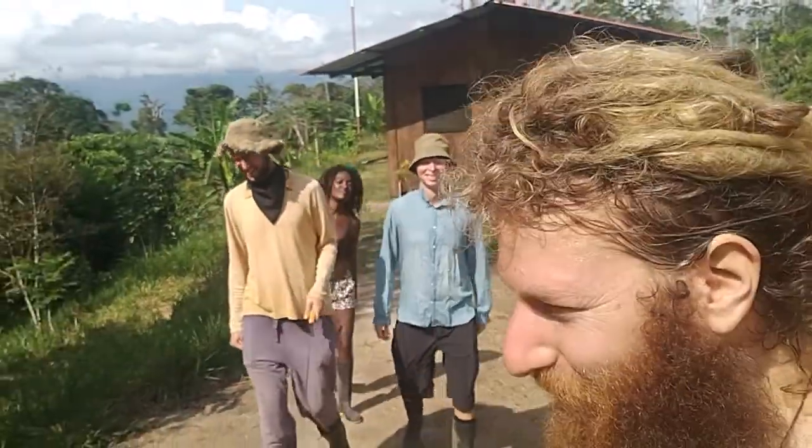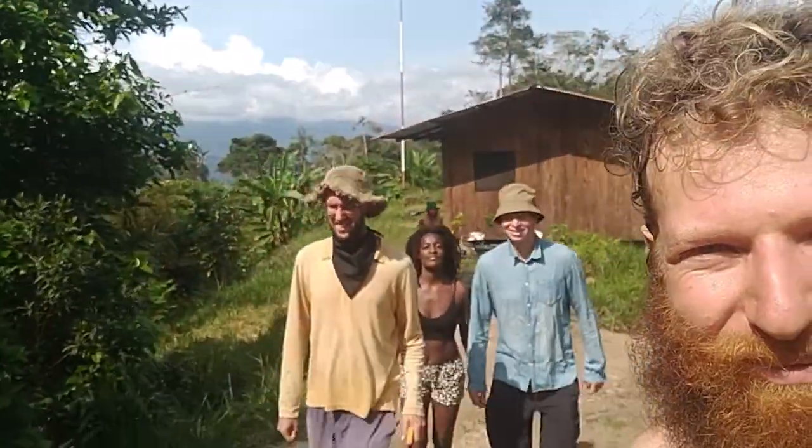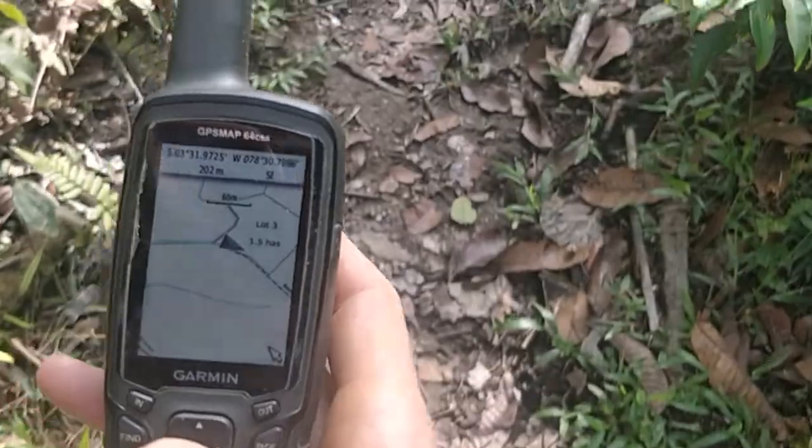Hey everybody, the crew are heading up to FH8 — that's it, the waterfall. We got the GPS here, it's got the lot numbers. Lot 3 is over here, and this is the road.